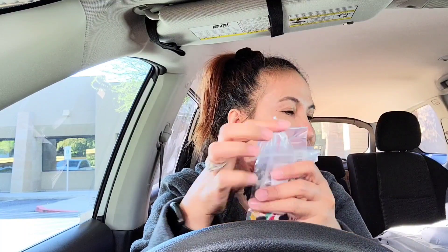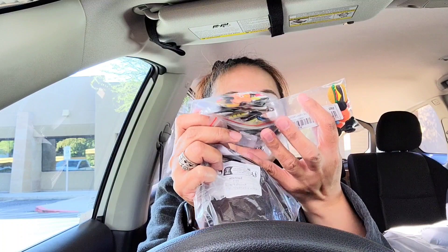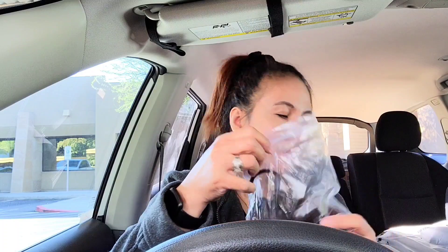Wala yung chinelas kong Crocs kasi nasa work na ako, hindi ko siya sinusuot sa work. And then this one guys — apat lahat yung mga binili ko. Mas mura siya doon. So ito guys, nag-order din ako nito.